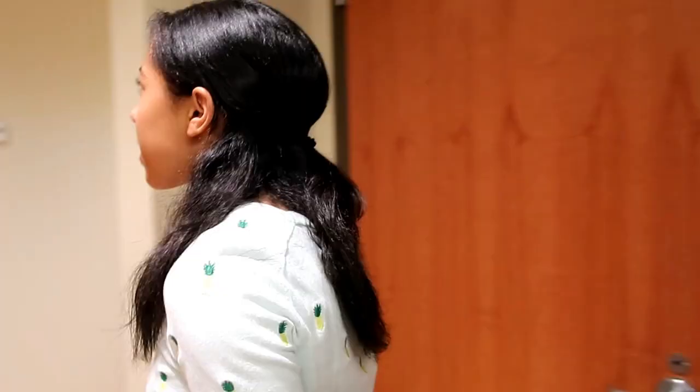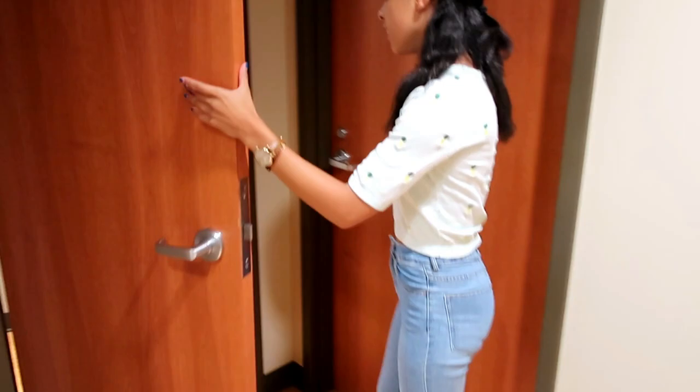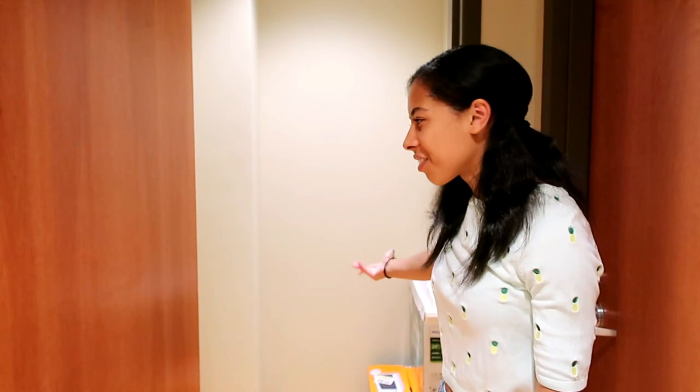This is my third suitemate's area over here. I come over here to play because we share a closet. Right now it's just housing some boxes, but it's Gucci. If you want to hide something or just store something you don't want people to see - pretty nice.